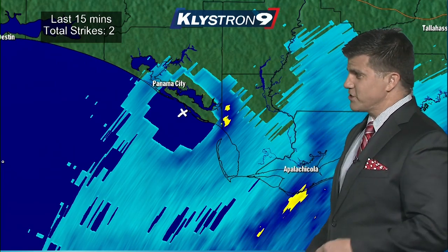I want to show you this. This is our radar, Klystron 9, from our location in Tampa Bay.